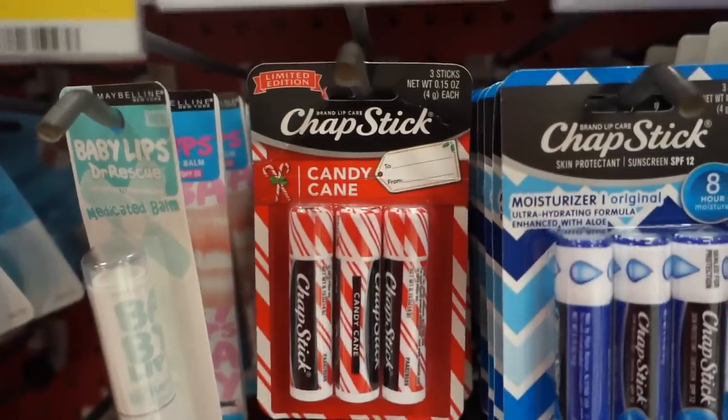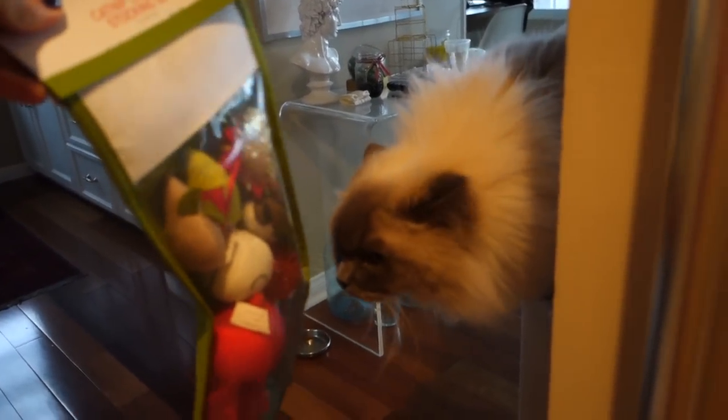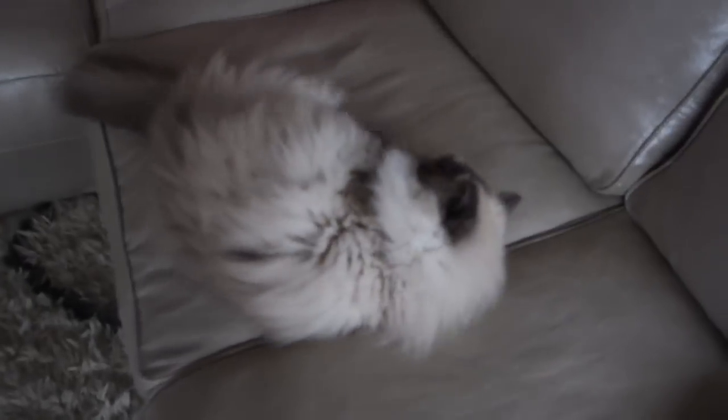I tried to find the cake batter ChapStick but I think they may have moved on to candy cane. Nugget just jumped onto the couch and peeked around the corner when he heard this. Do you smell what's in there? Do you want it? He wants it — he's like, hmm, what is this smelly stuff that I'm smelling? No scratching the couch! You're so cute, Nugget. Why do you have to be so cute? Nugget has no idea how much better he is making my day.